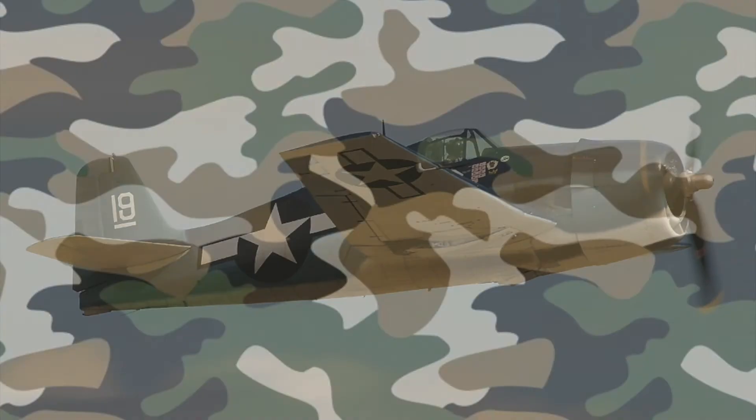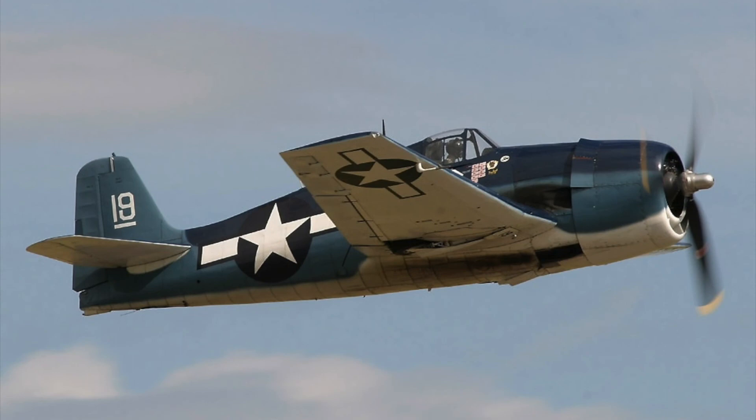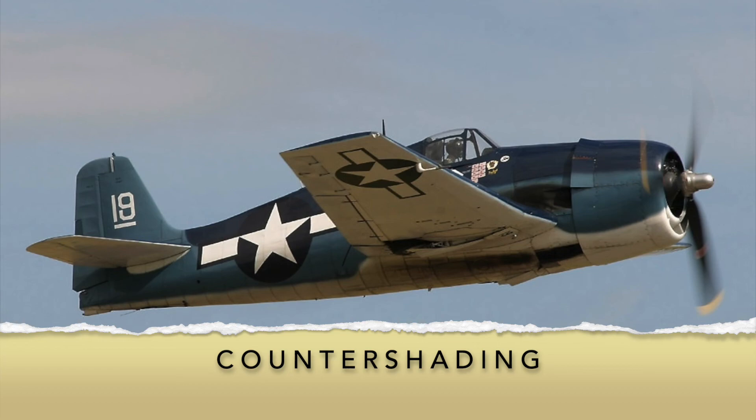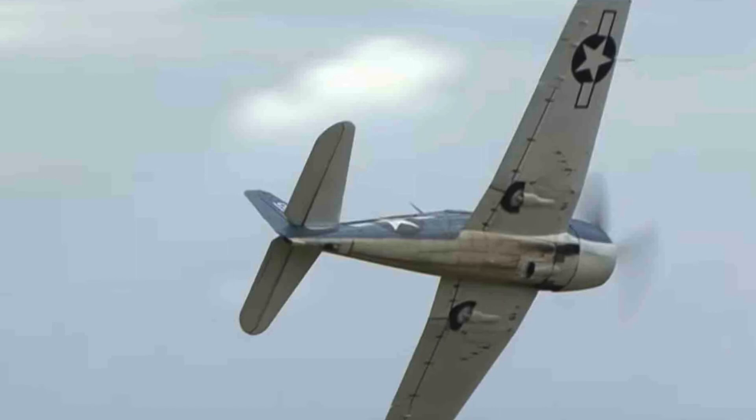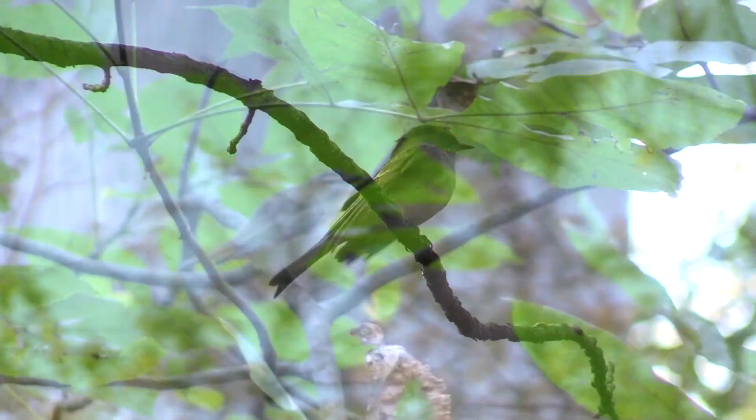Let's delve a little further into bird camouflage. During World War II, this Spitfire plane was countershaded to reduce its likelihood of being spotted by the enemy. The top of the plane is dark, making it less likely to be spotted from above. An enemy pilot would have a harder time seeing the plane from below, with its white underside blending in with the sky. This Eastern Phoebe has a white belly — just like the sky!